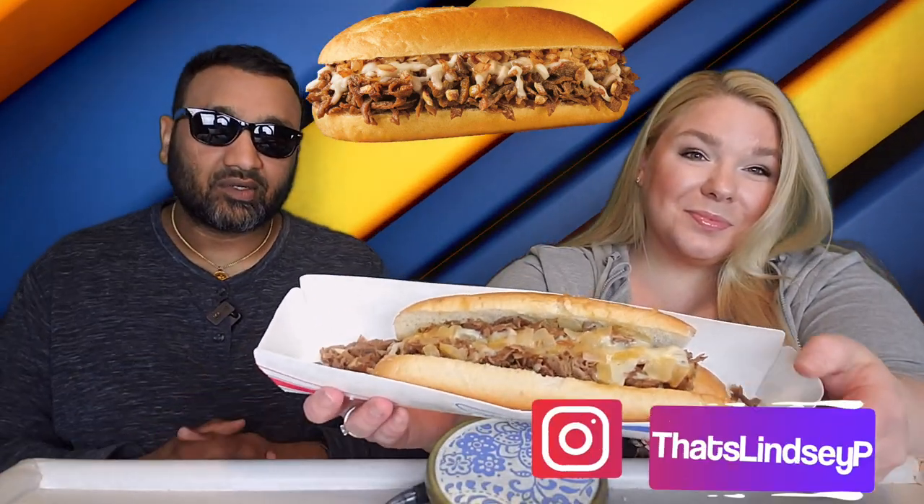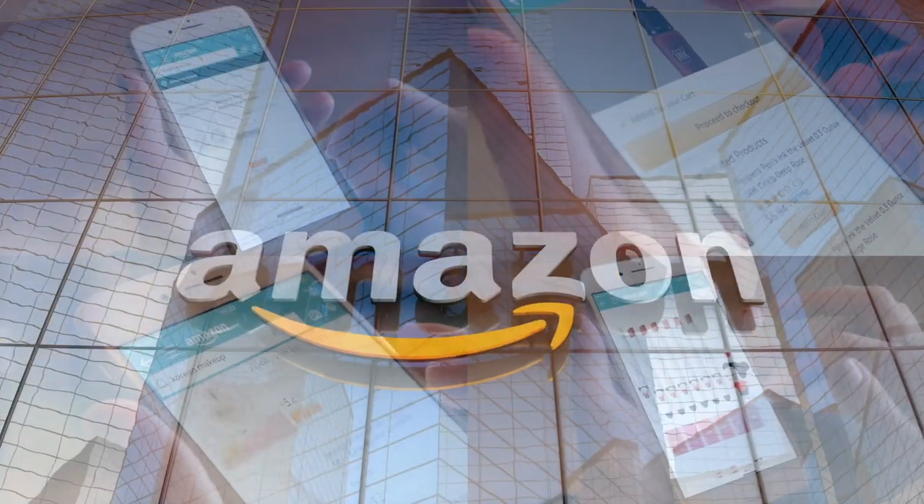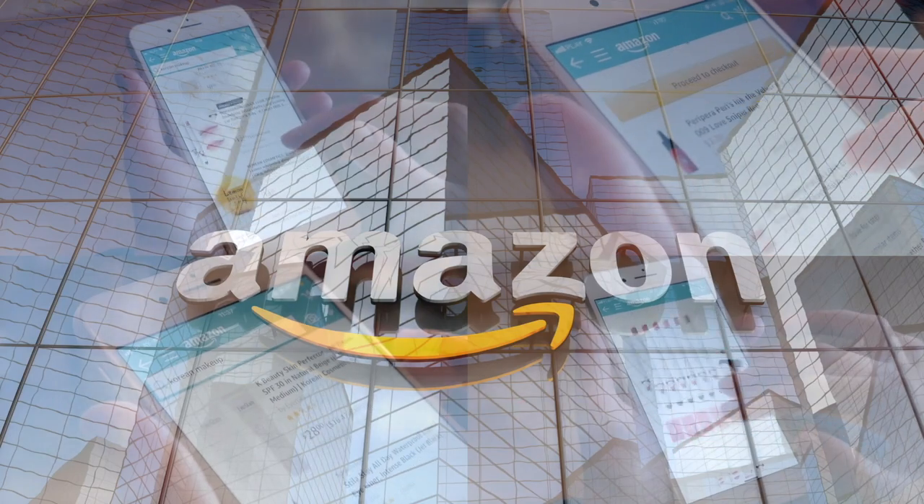Guys, if you're new to our channel, basically we review ridiculous items. So before you spend your hard-earned money, let us tell you if it's worth it. If you'd like to support this channel, the easiest way to do that is using our Amazon links the next time you shop there.